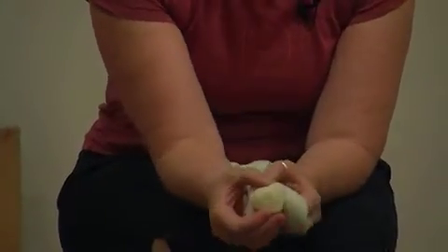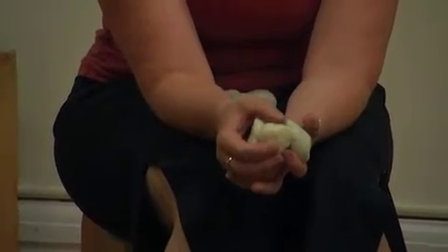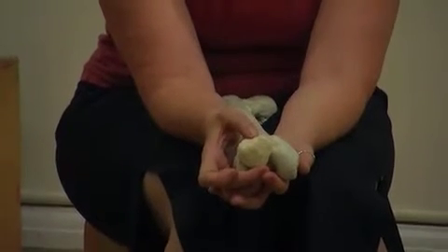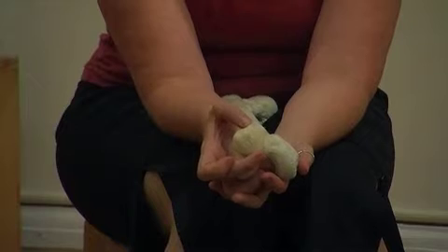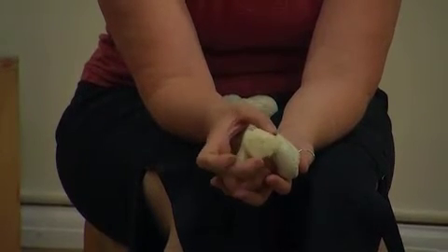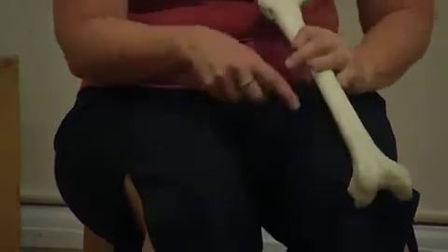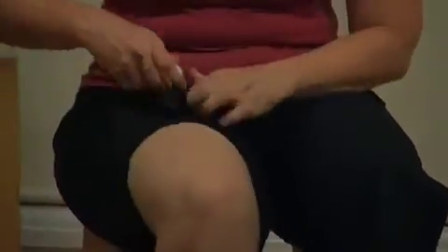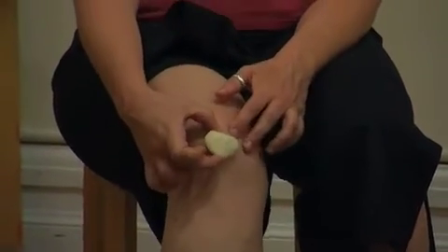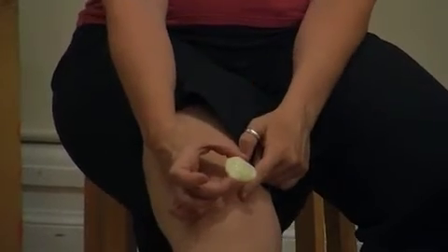But depending on a variety of things — and part of it is how the muscles are used — the patella can get tugged to one side or the other as the knee extends. If one uses the inner muscles more, for example, the patella might get pulled off to the medial side.